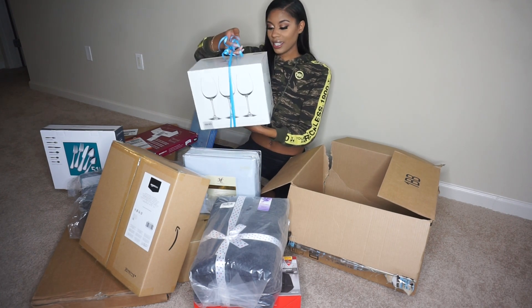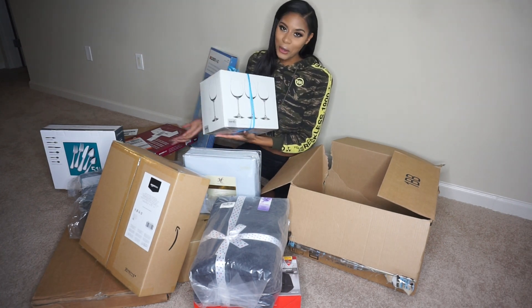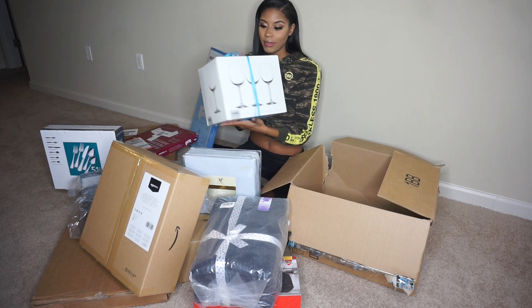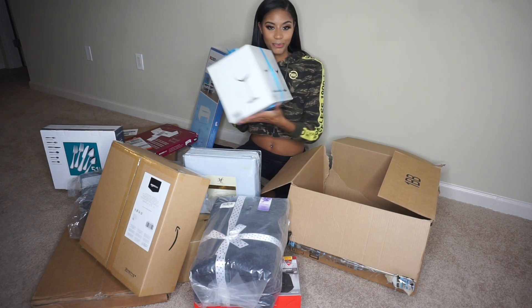Next I have these Bohemian selection wine glasses. If you know me, you know I love wine, so this is pretty lit. There are six wine glasses in here — I'm not going to open them now, but yeah!